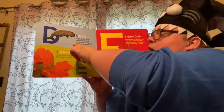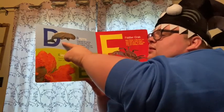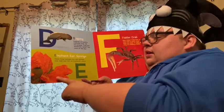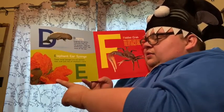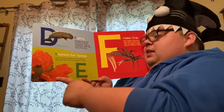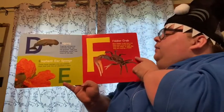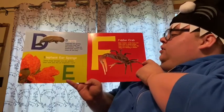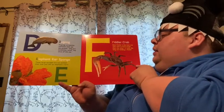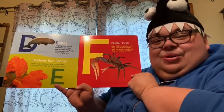D. Dugong. Dugongs are gentle mammals that eat seagrass. They are sometimes called the cows of the sea. E. Elephant ear sponge. These large sponges are sea animals that look just like elephant ears. F. Fiddler crab. Male fiddler crabs have one claw that is much larger than the other. It looks like they are holding a fiddle. How cool is that?